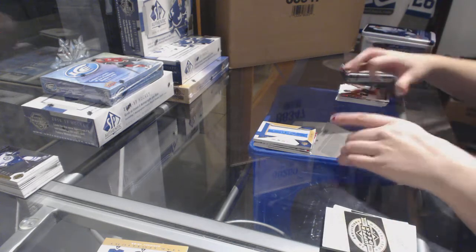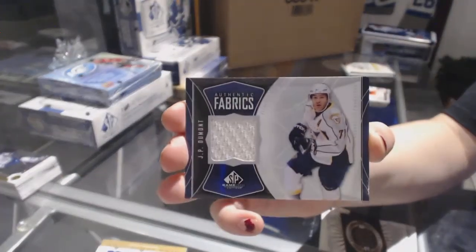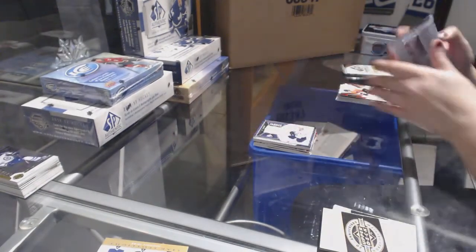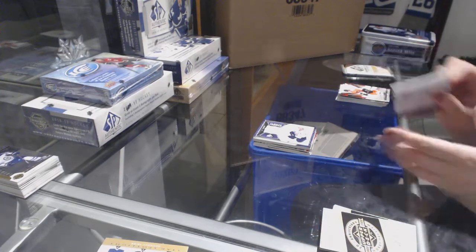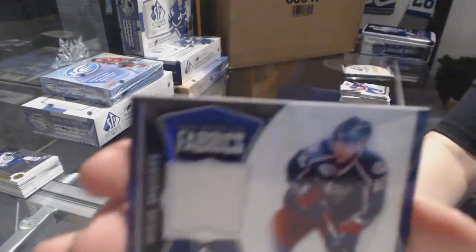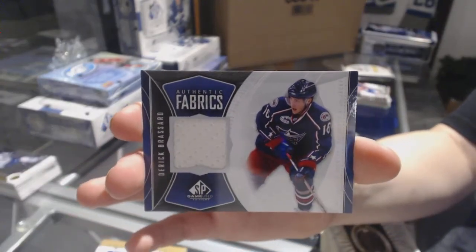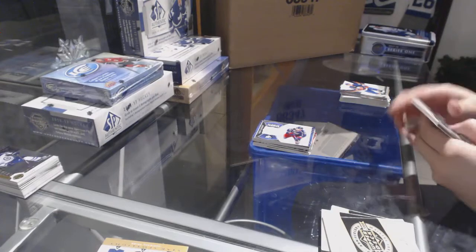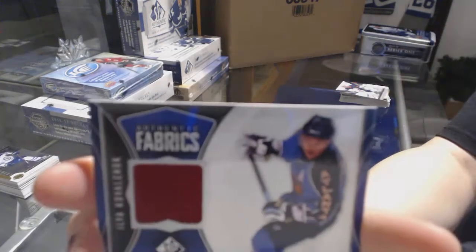For the Nashville Predators, J.P. Dumont, Authentic Fabrics jersey. We've got an Authentic Fabrics jersey for the Columbus Blue Jackets of Derek Brassard. And an Authentic Fabrics jersey for the Winnipeg Jets of Ilya Kovalchuk.